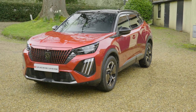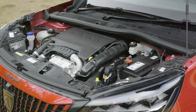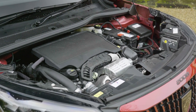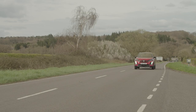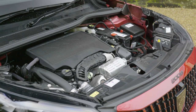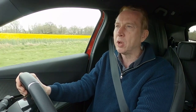Despite its beefy looks, the 2008 is still front-wheel drive only. Engine-wise there are three very different powertrains to choose from. The available petrol unit is the usual 1.2-litre three-cylinder PureTech power plant, developing either 100 or 130 horsepower with the choice of six-speed manual or eight-speed automatic transmission. The PureTech 130 E88 auto model returns up to 48.9 miles per gallon and up to 130 grams per kilometre of CO2.